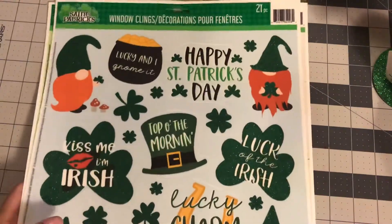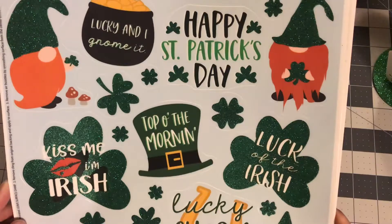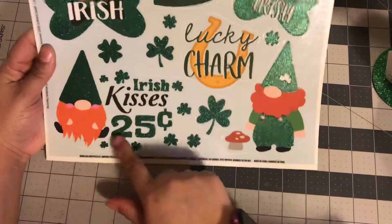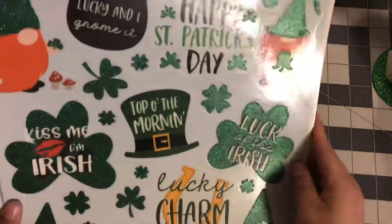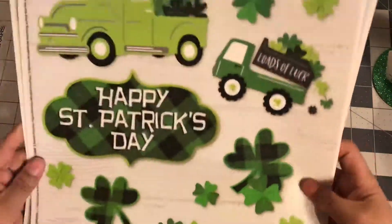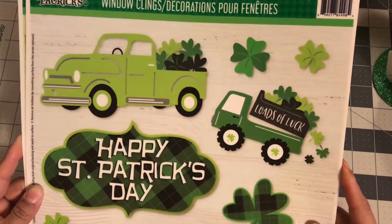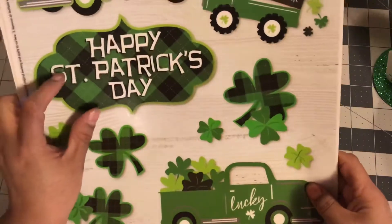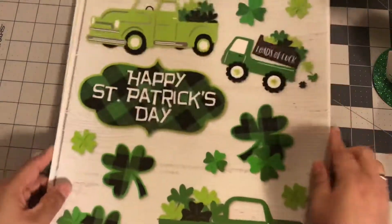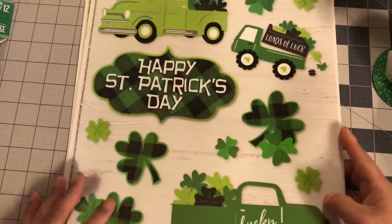The next one I got is this one, 21 pieces. It says Happy St. Patrick's Day, Lucky, Lucky and I Gnome It, Kiss Me I'm Irish. Look at the little gnomes, they're so cute. They're different than last year, so I picked this one up. And my favorite of all the window clings this year is the truck — they got the green truck. You're only going to get 12 pieces in this one, but I did get two. Loving the plaid behind here, and I really think this is going to be good for some DIYs.